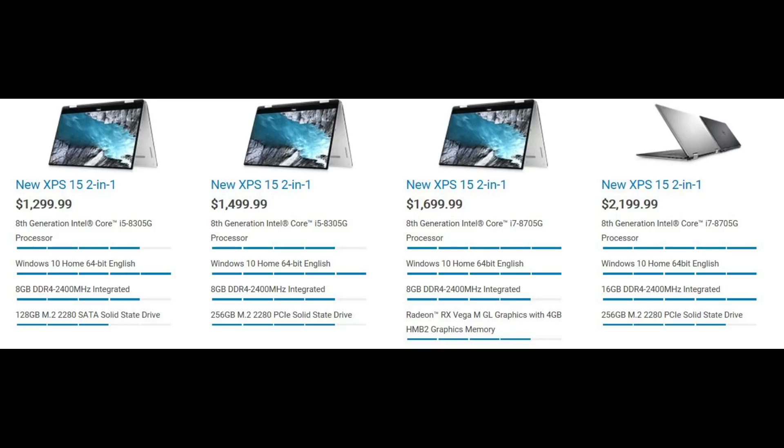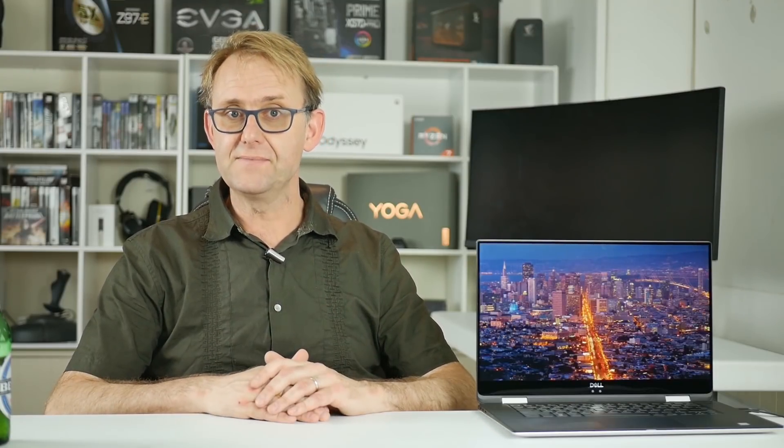The top config has the i7-8705G CPU with a base clock of 3.1GHz boosting up to 4.1GHz. The $1300 base model only has 128GB SSD storage, which is ridiculously small. My $1500 model here has 8GB of RAM and a 256GB SSD, and I was constantly battling to free up space. Mine also has the slightly lower-clocked i5-8305G, which runs at 300MHz slower than the i7.